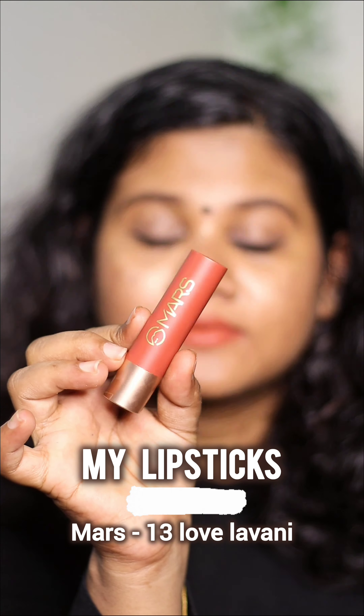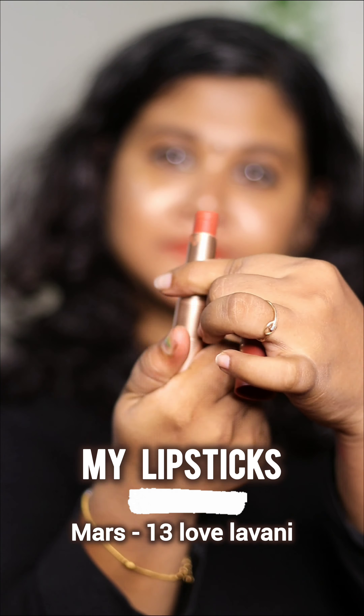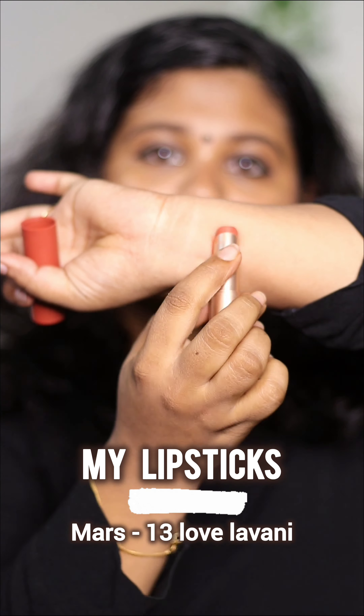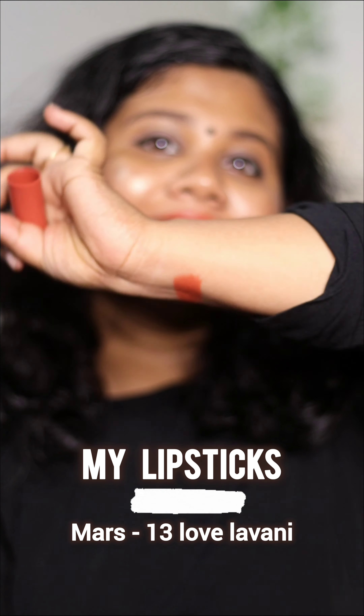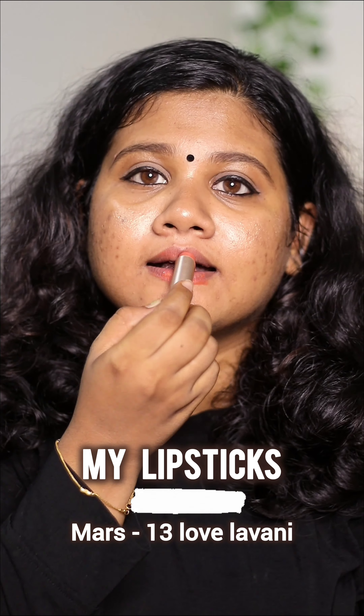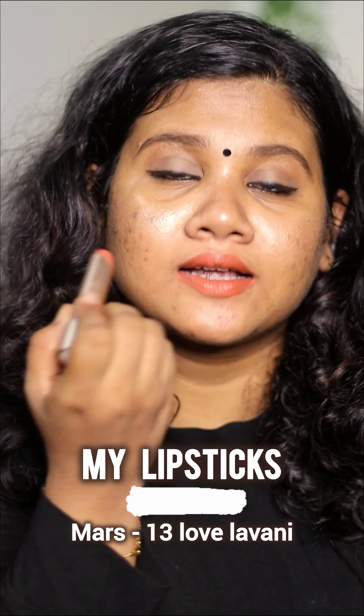Mars is my favorite brand. It's a lipstick by Mars — shade number 1311. It's a beautiful orange-brown mixed color. I'm going to use this shade. It's $199. On Amazon, you can buy it for $199.